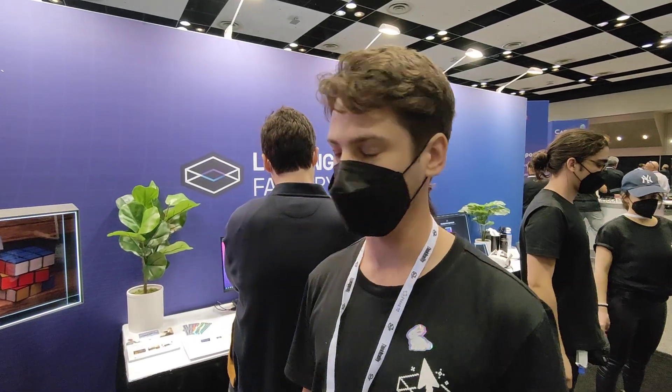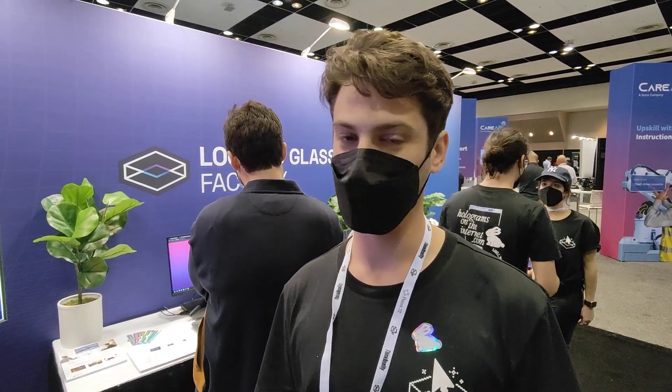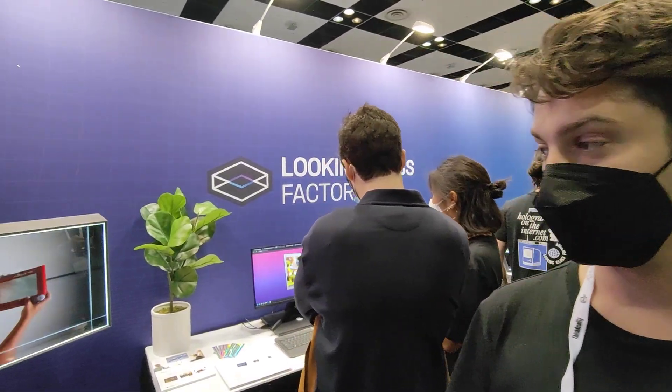Hi there. I'm Max from Looking Glass Factory. What we have here are Looking Glasses. They are 3D, group viewable, no glasses, no headset, nothing. You just stand in front of it and you will see stereo 3D. Let me check this out.